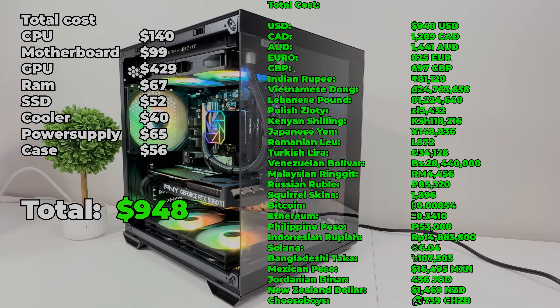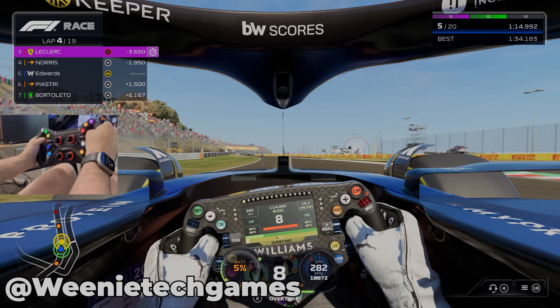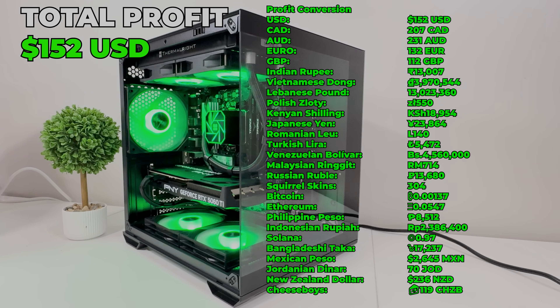It cost us $948 to build and we were going to list it for $1,200, which would have been a great profit. But this guy was giving it to his son to chase his sim racing dream, and we love sim racing — we even have a sim racing series on our gaming channel. So we sold it to him for $1,100, still making a nice $152 US profit. More importantly, we helped make a young man's dream come true, and nothing can beat that price. You're goddamn right.